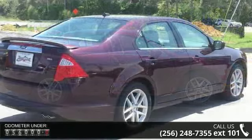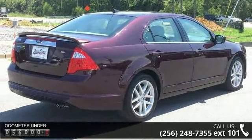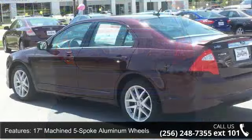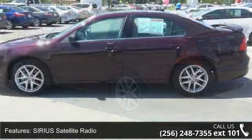This vehicle's top features include 17 machine 5-spoke aluminum wheels, Sirius satellite radio, 4-wheel disc brakes, 6 speakers, air conditioning, electronic stability control, front bucket seats, tachometer, ABS brakes, and automatic temperature control.